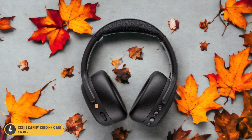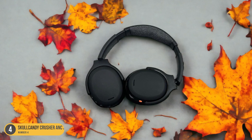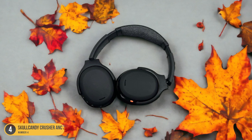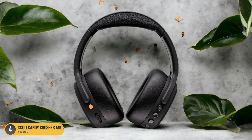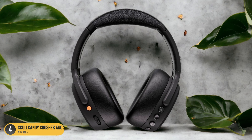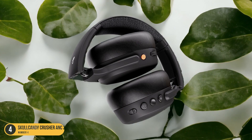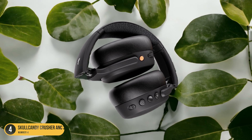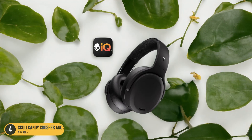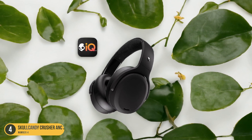The Skullcandy Crusher ANC2 features active noise cancellation, ensuring that your music remains crystal clear and free from any external distractions. The plush ear cushions and adjustable headband make for a comfortable fit during extended listening sessions. Additionally, the headphones boast a long battery life, keeping the deep bass pumping for hours on end. If you're seeking headphones that prioritize bass above all else, the Skullcandy Crusher ANC2 is a top contender in the realm of bass-heavy audio experiences.